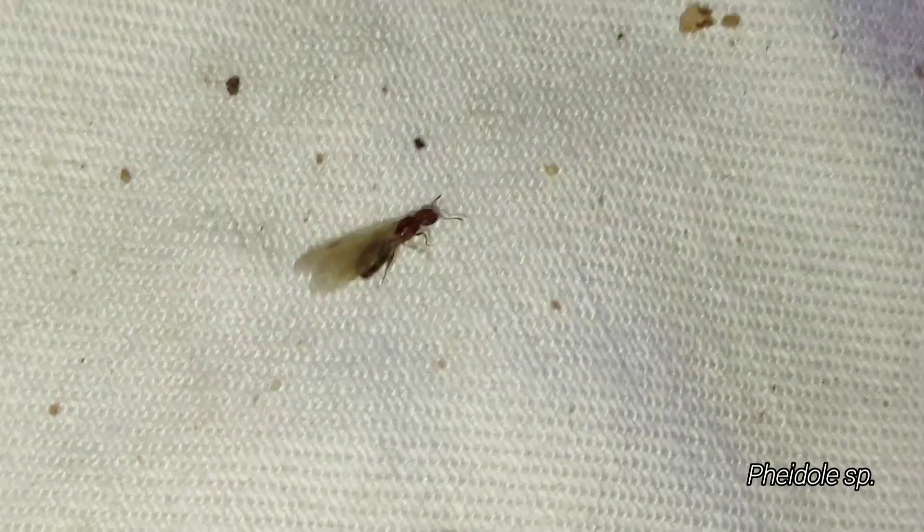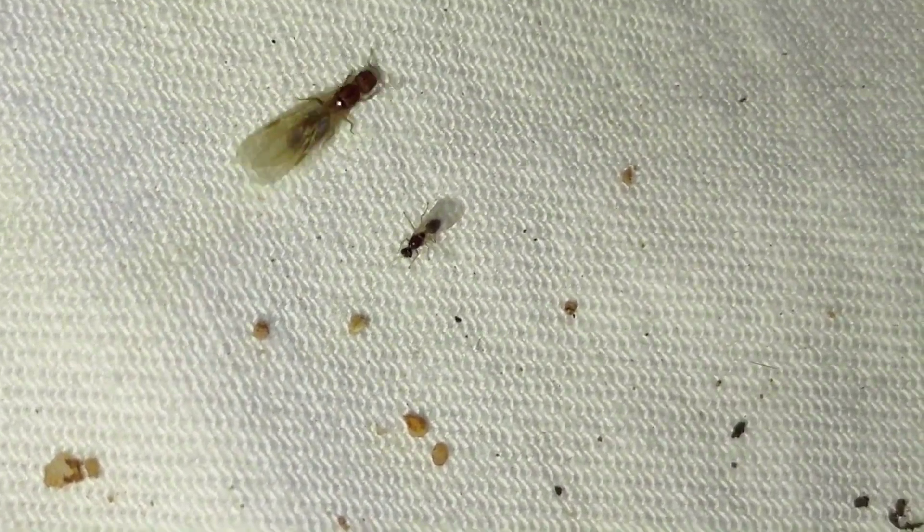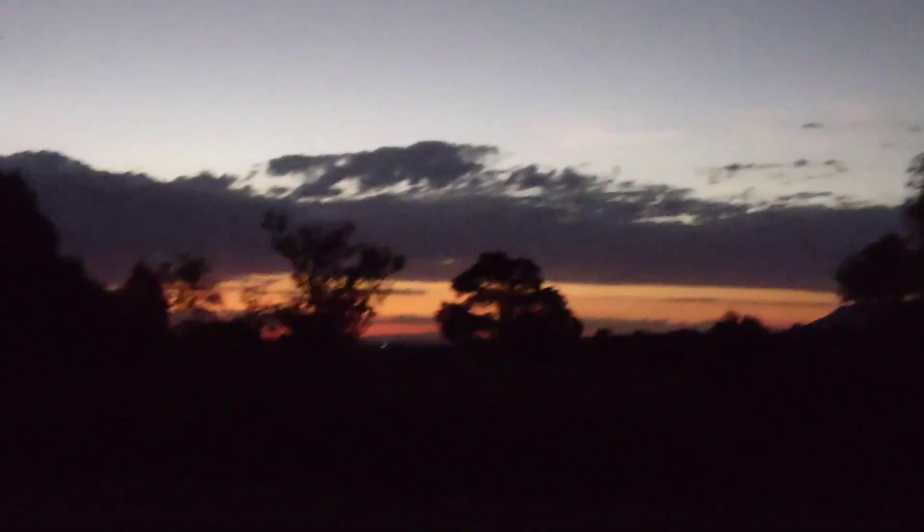We officially have morning flights! It's some tiny Feidole and a male. It's almost 5am. I set the blacklight back up — there's almost nothing here, but there's an ant queen. So that's cool.